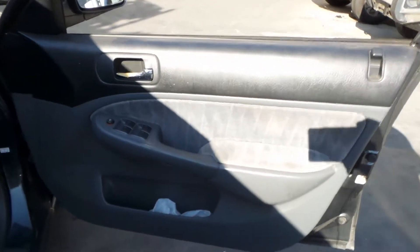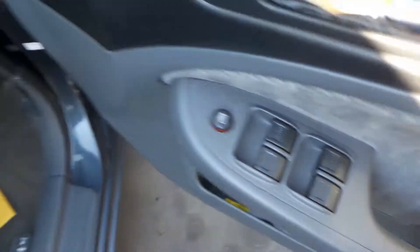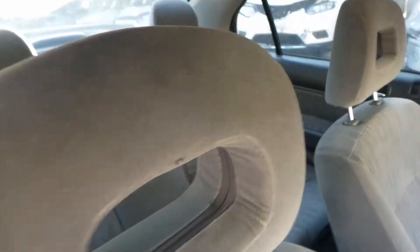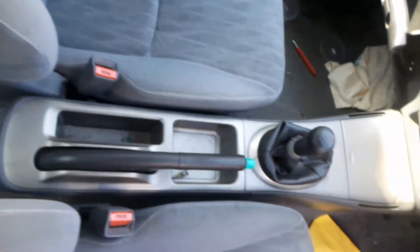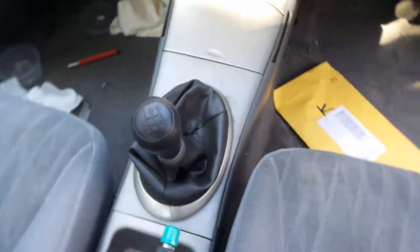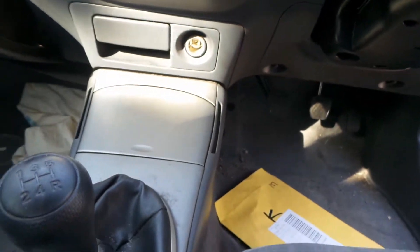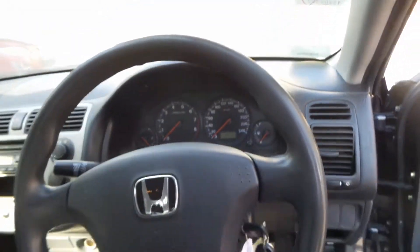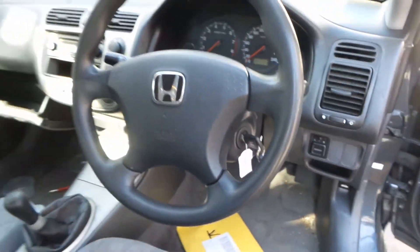We have the driver side door trim and power window master switch. This vehicle is fitted with grey cloth interior. It's got a grey centre console — a manual type with a 5-speed gear shifter. We've got heater controls and a single stack CD player. We've got the interior mirror, courtesy lamp, left sun visor, right sun visor, instrument cluster, and a 4-spoke steering wheel in grey. Sold less airbag.